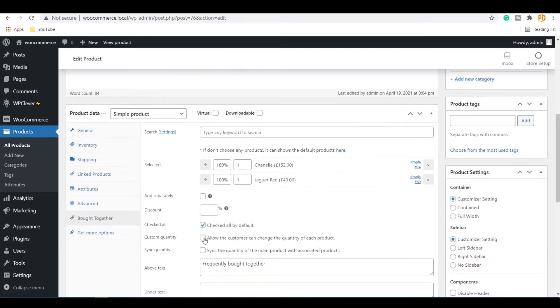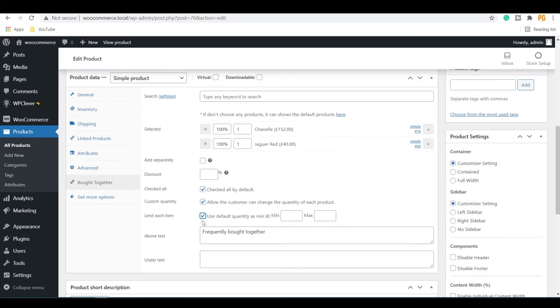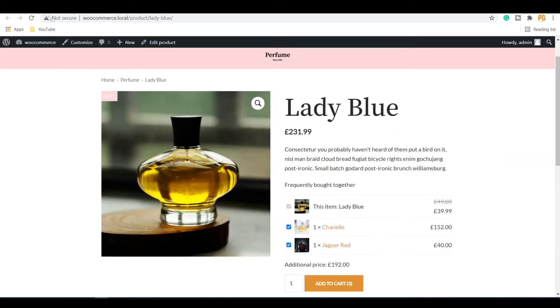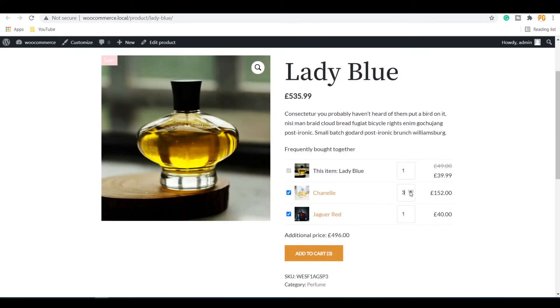In the Bought Together menu, you can add options for customers so they can change the quantity of the products, and also set limits for the products. Update the changes and reload the page. You can see that the quantity of each product can now be increased or decreased.